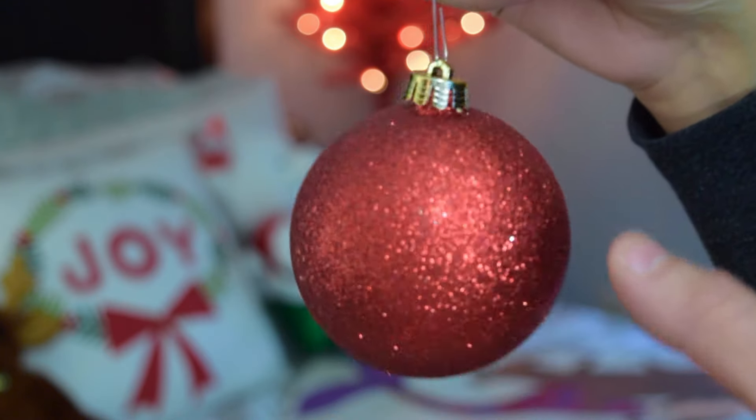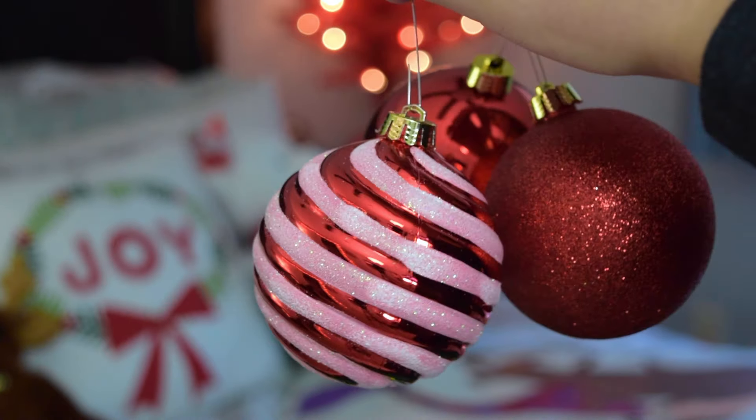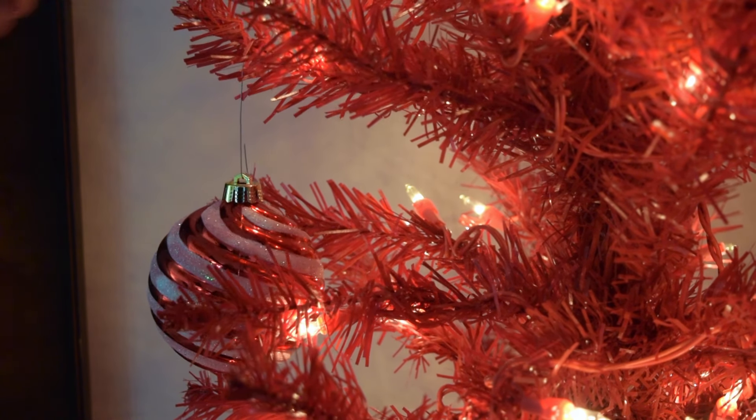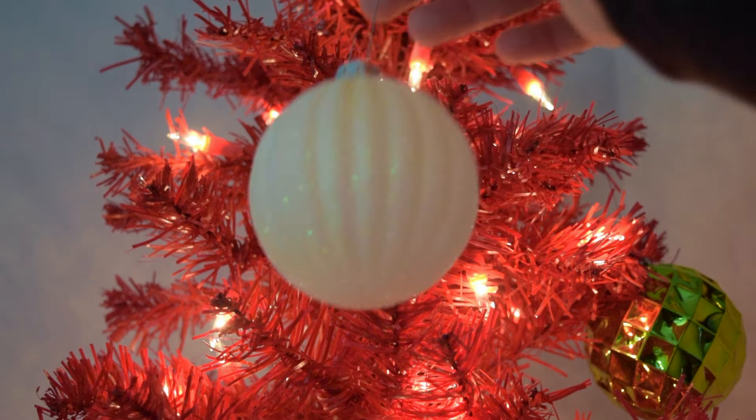And finally, my favorite part of Christmas is decorating my tree. The past couple of years it's just been a red tree with classic red, green, and white ornaments, and I'm so happy with it. I love it.